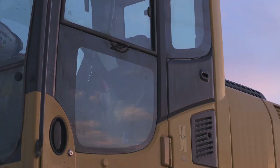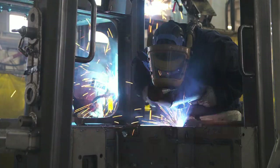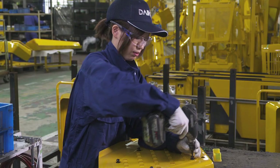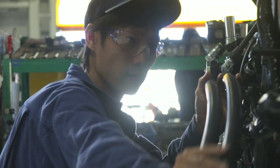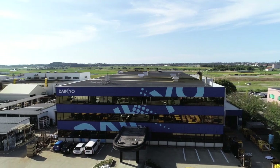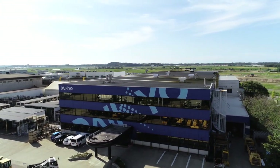Through its various construction machinery products, it can be said that Daikyo contributes to global development. Beyond genres, beyond borders, our group of companies, now both in Japan and overseas, coordinate to maintain, from sheet metal to assembly, consistent production lines. With mutual cooperation, we supply a wide variety of products and components to clients all over the world. From Komatsu to the world, Daikyo's challenges extend into the future.